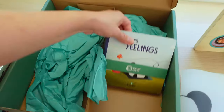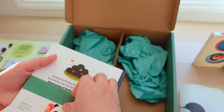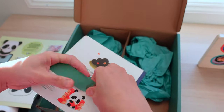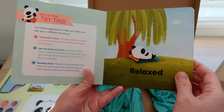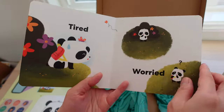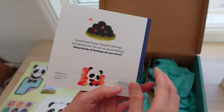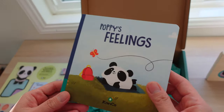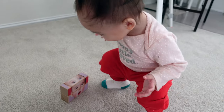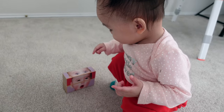This one stands up on its own. Since the crate is about feelings, the book that comes with it is about puppy's feelings as well. Puppy is feeling relaxed, bored, happy, tired, worried, and surprised. And that's it — that's everything in the crate! Now it's time to play.